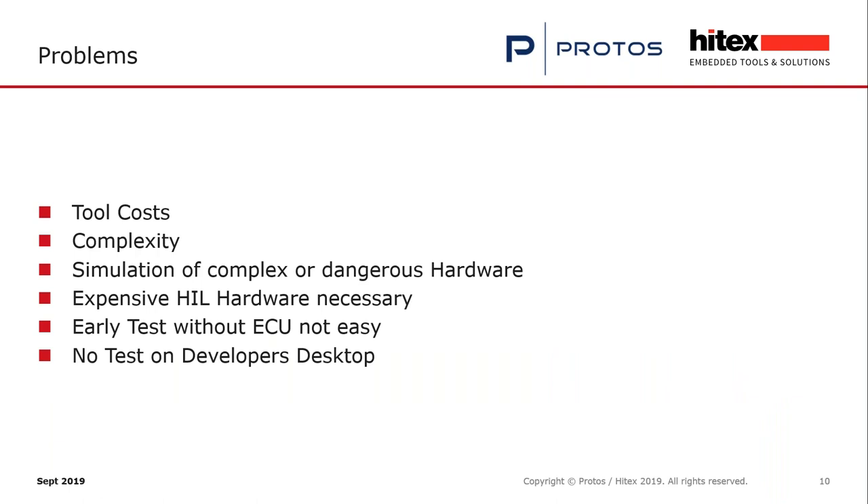In the past there were many problems. HIL tests were available, but not with a prototype version of your hardware or evaluation board — these tools normally relate to the final ECU. The tool costs are very high, and often the simulation of complex or dangerous hardware, like high-voltage motors, is not feasible with these expensive tools. So we had to find something else.